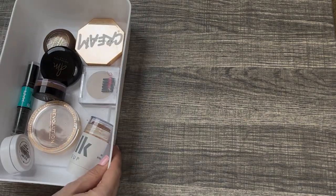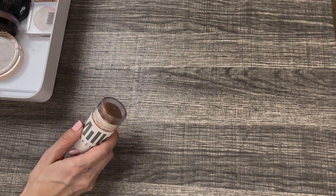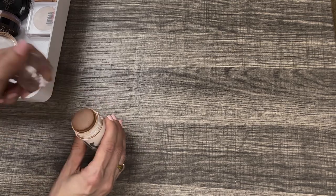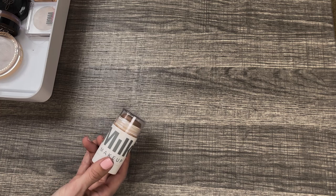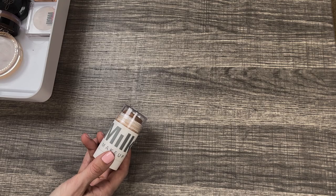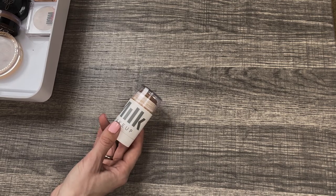Now let's go on to the cream bronzers. Milk Makeup Matte Bronzer Steak in the shade Baked — an OG classic, one of my favorite cream bronzers. I absolutely love the tone of this. I had a mini size for years and had to declutter it because it got too old — I couldn't even use it up in time. So I got this full size because it was on super sale at Marshalls. I don't think I'll get through the whole thing before it expires, but I'm definitely going to keep it around and use it.